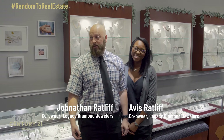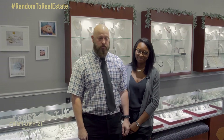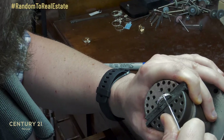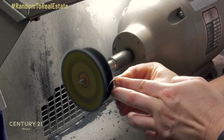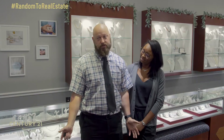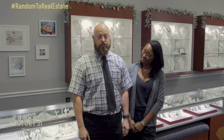Here we do all manner of things. We're a full service jewelry store, so we do watch batteries as well as jewelry repair, complete reconstructions, redesign, re-engineering, as well as simple stuff like chain repair and ring sizing.